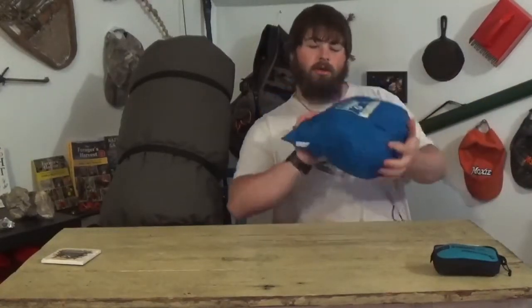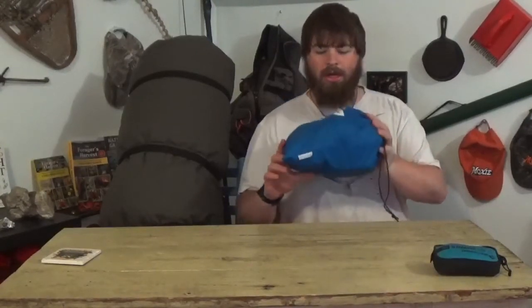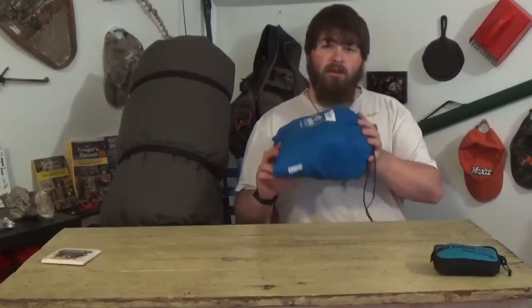Next is an Oak Creek outdoor supply hammock with tarp and bug net. This thing is awesome — I've used this not for going out overnight but just bumping around the backyard. Awesome.